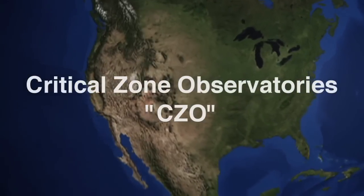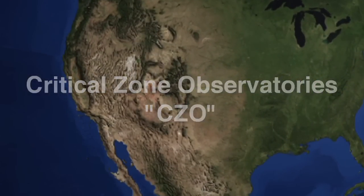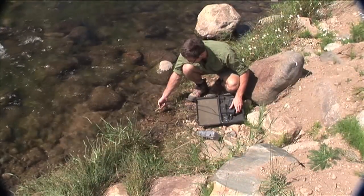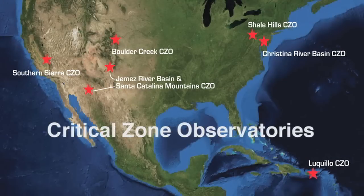a national-scale research project called the Critical Zone Observatories, or CZO for short, has been expanding our understanding of how water and rock and plants and sunlight interact in the complex dance that enables life on Earth. There are six observatories in the national network,